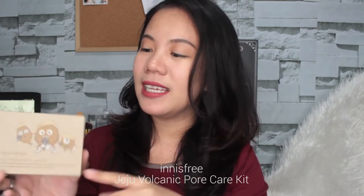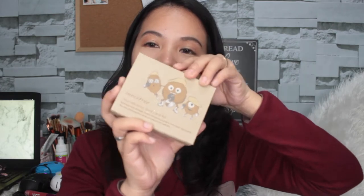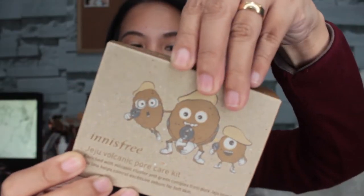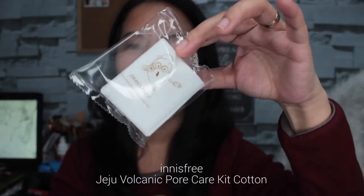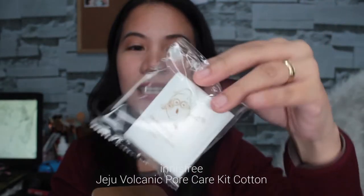The next freebie is the Innisfree Jeju Volcanic Pore Care Kit. Eto alam ko na makukuha ko kasi nakalist siya doon sa list of products na matatanggap ko. Let's open it up. Wow, may laman siyang cotton pads — around seven cotton pads. So for one week use siguro ito.